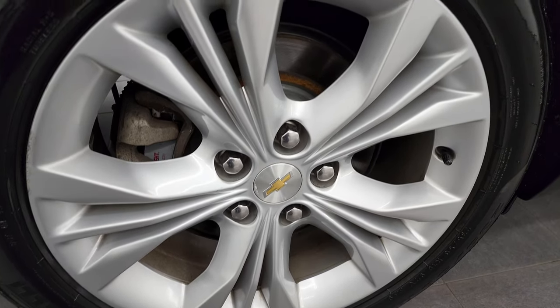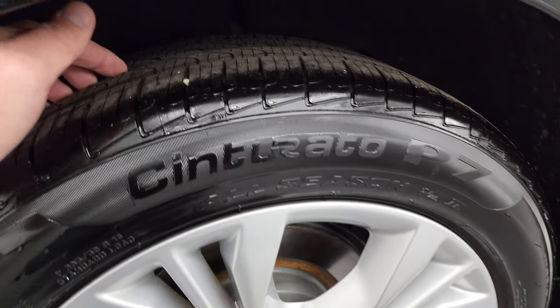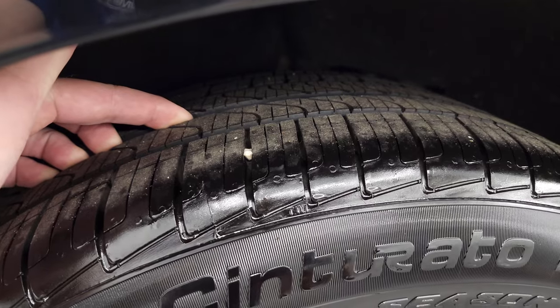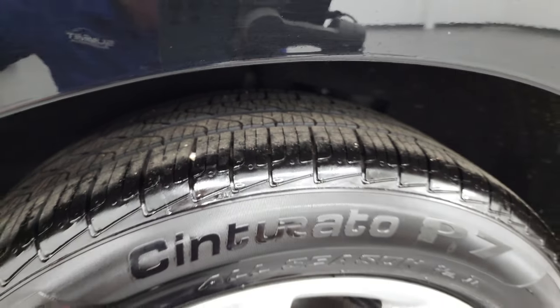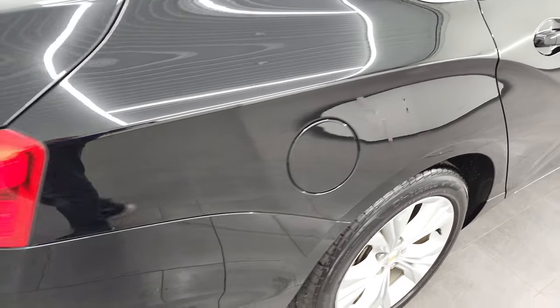The rear rotor is in nice shape as well, and it looks like the back brakes may be new — we possibly put those on during our service inspection. The back tires have just as much tread as the front tires; there's really a nice amount of tread left on those tires.